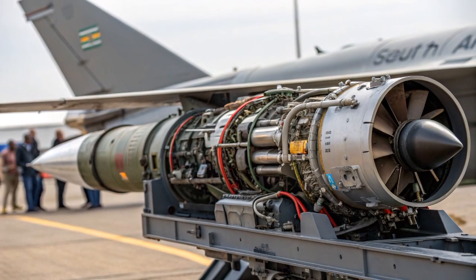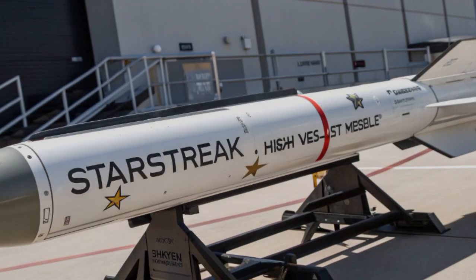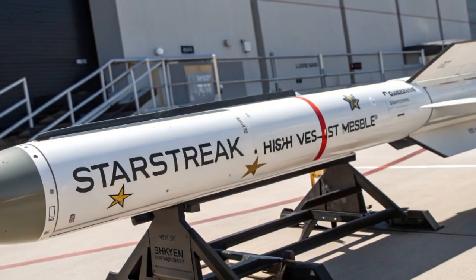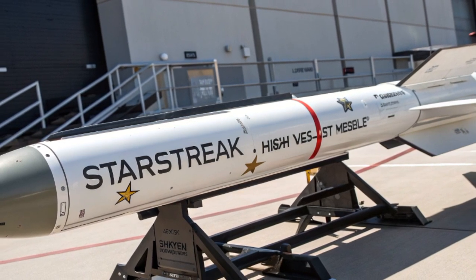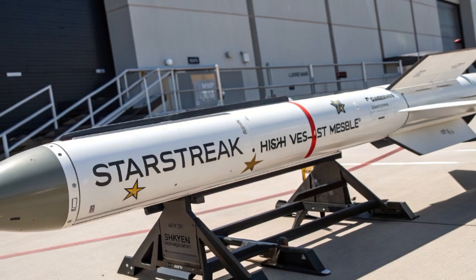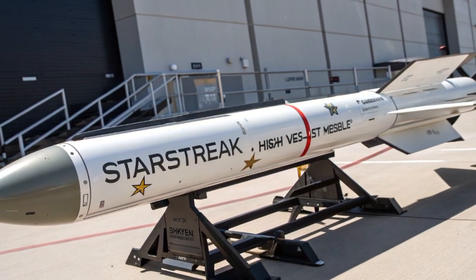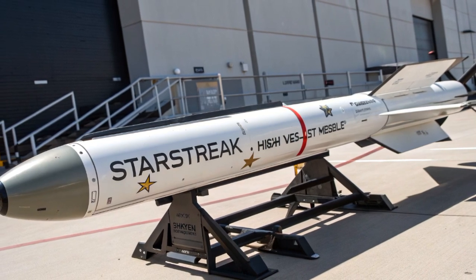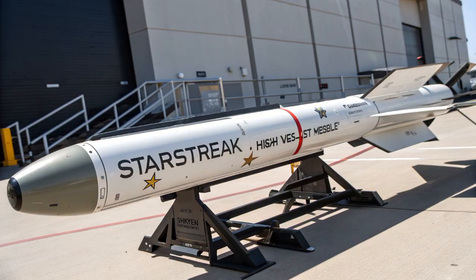In conclusion, the Starstreak high-velocity missile is far more than just a conventional anti-aircraft weapon. It combines supersonic speed, a unique triple-dart warhead system, advanced laser beam riding guidance, and multi-platform deployment capability into one of the most sophisticated and lethal short-range air defense systems in existence. Its design ensures that it is extremely difficult to evade or defeat, and its adaptability makes it suitable for a wide range of combat scenarios.